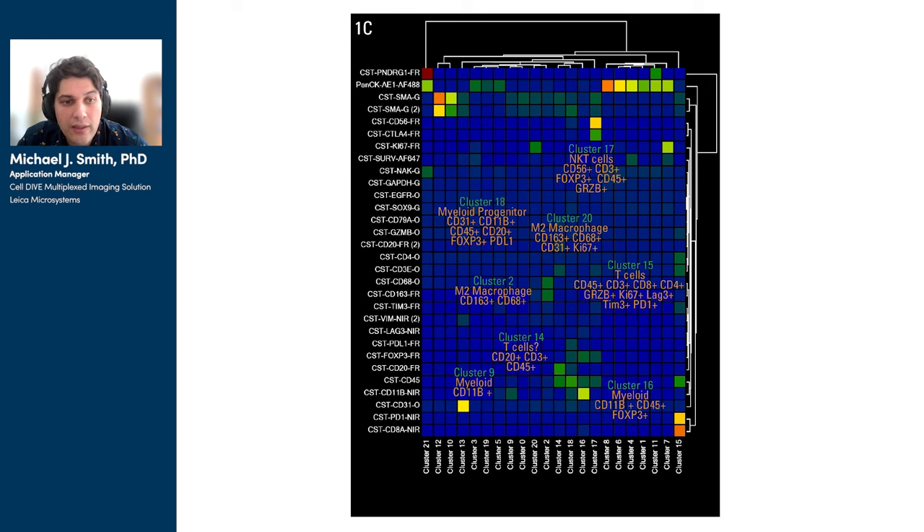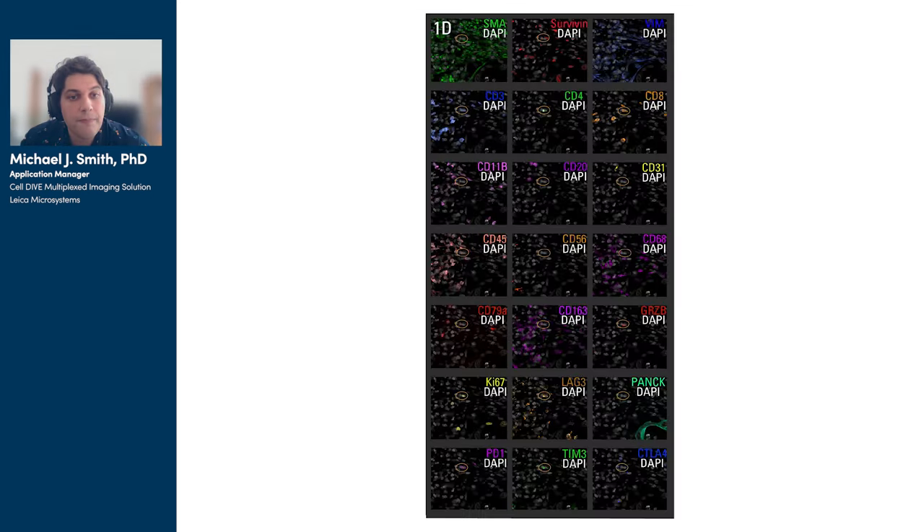You can see that this biomarker panel uncovered a wide range of immune cells belonging to both lymphoid and myeloid lineages, such as macrophages, T cells, NKT cells, and various others. In D, you can see what this looks like in a live image. We can show a single FOV illuminated with the various biomarkers, and we can use these positivities as a kind of visual code to phenotype the cells in the tissue.